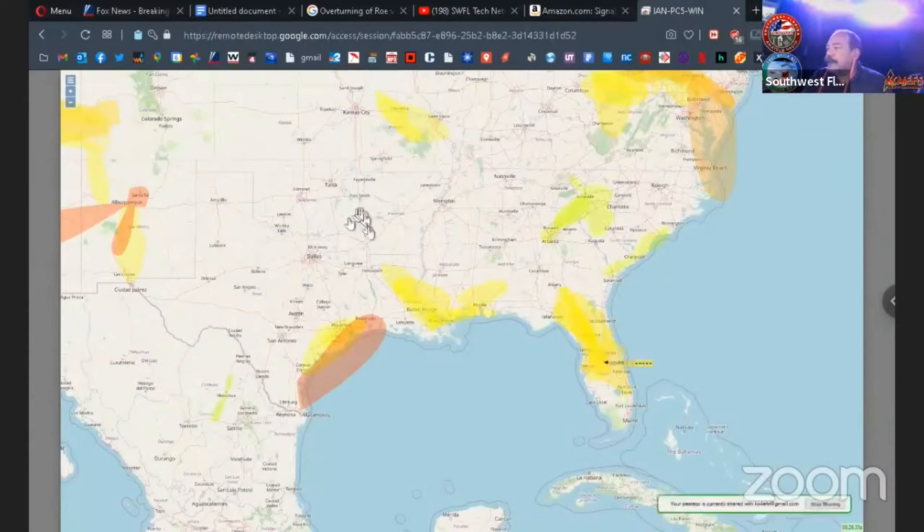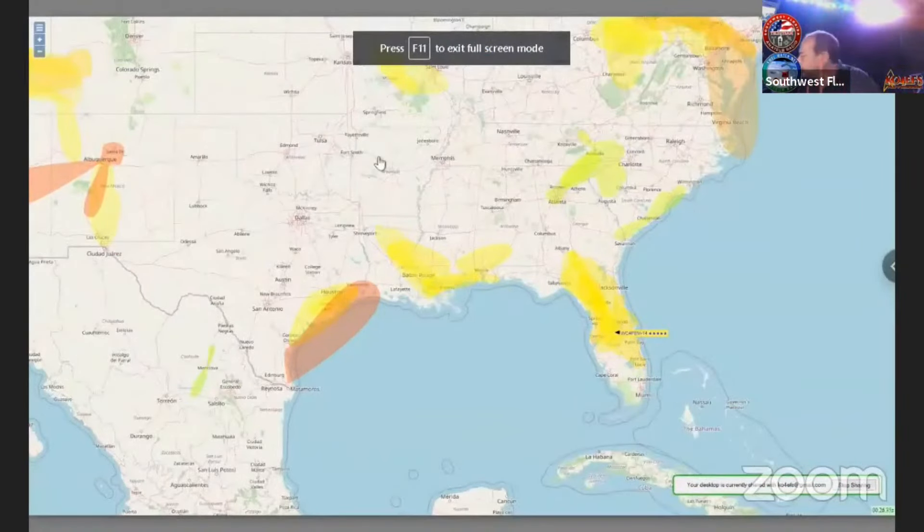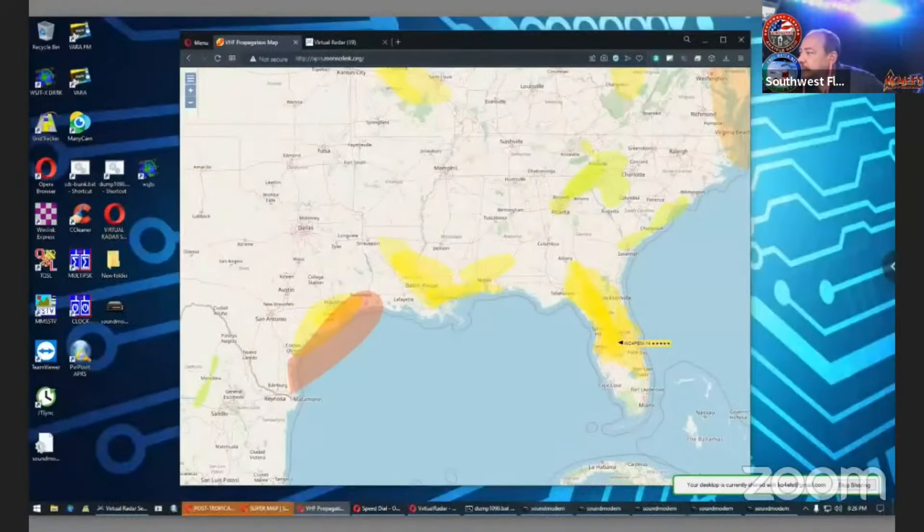I like this — you guys should check it out. The website is aprs.mennolink.org. I'll go ahead and put that in the chat room.